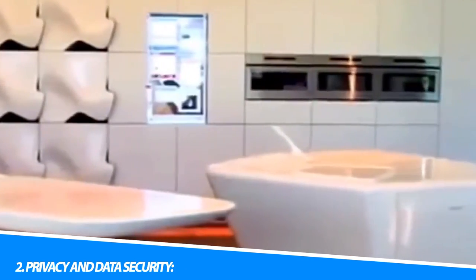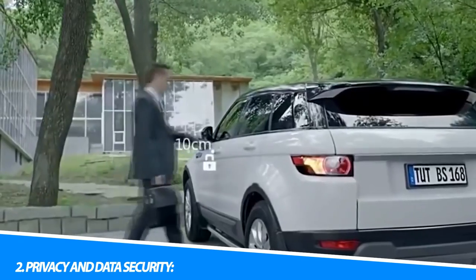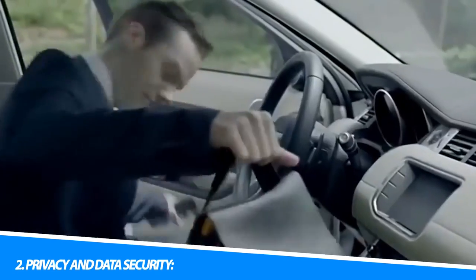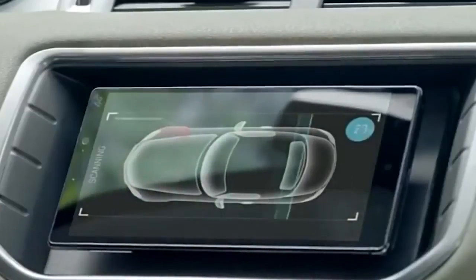2. Privacy and Data Security. As smart home devices collect and transmit data, ensuring privacy and data security becomes paramount. It is crucial to choose reputable brands, keep devices up to date with firmware updates, and secure the home network.